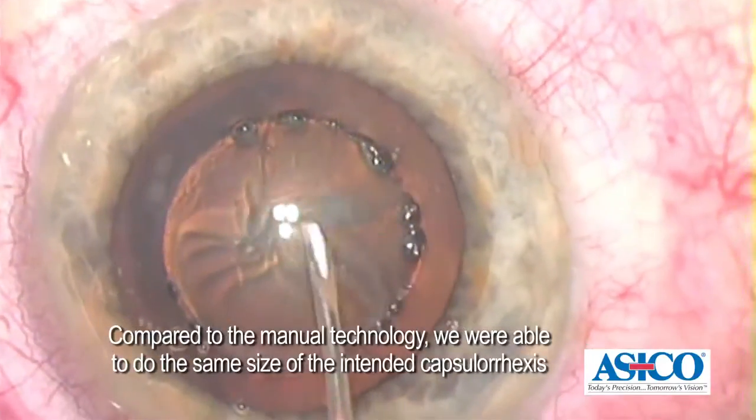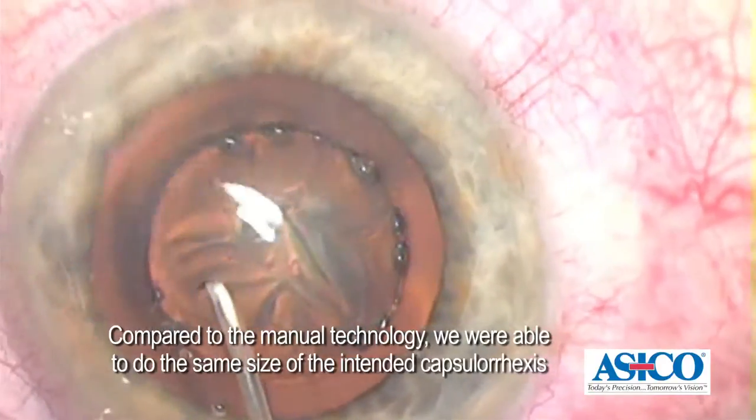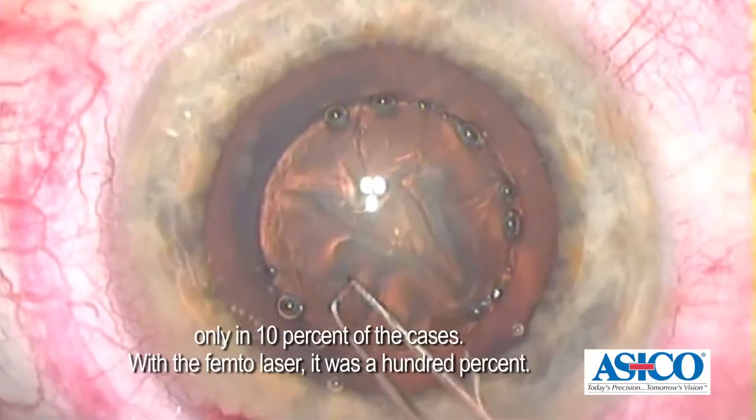Compared to the manual technology, we were able to do the same size of the intended capsular axis only in 10% of the cases. With the femto-laser, it was 100%.